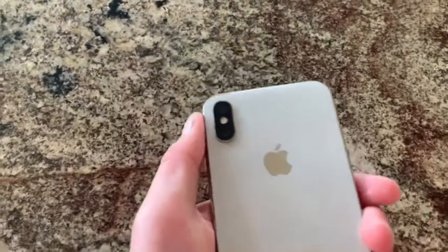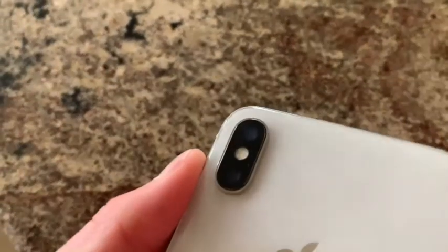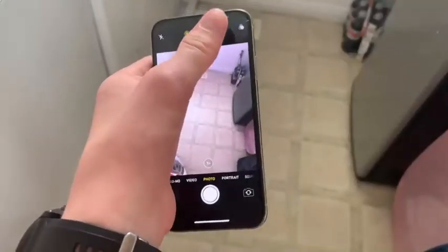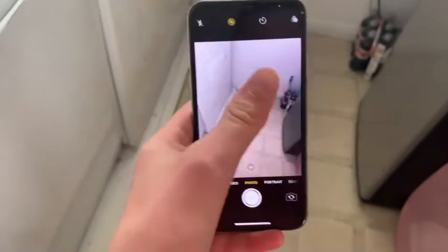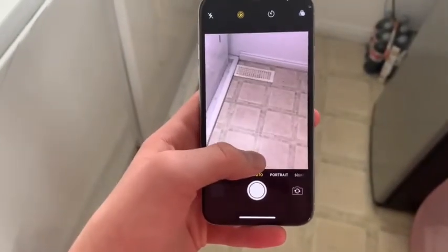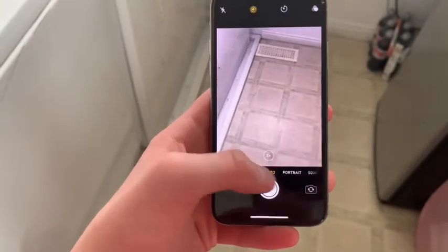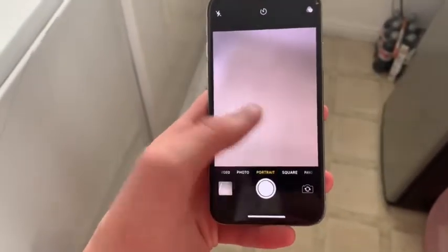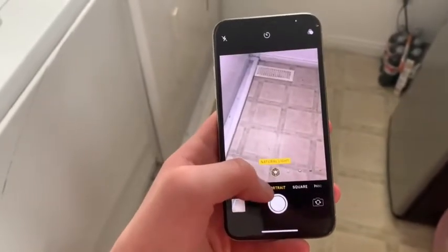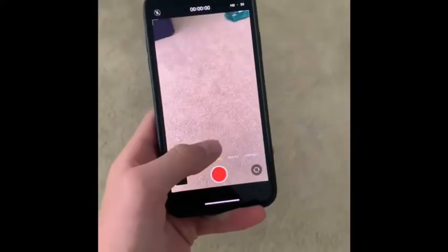Now let's start where they both hold up semi-decent: the camera department. Both the X and XS have 12 megapixel telephoto and wide cameras, but the XS has a few extra software-y features. It also got the new iPhone 11 camera app, so it's kind of a little bit better than the iPhone X. And I think Apple did that just so there's a little bit of differentiation, because they didn't have too many things different.